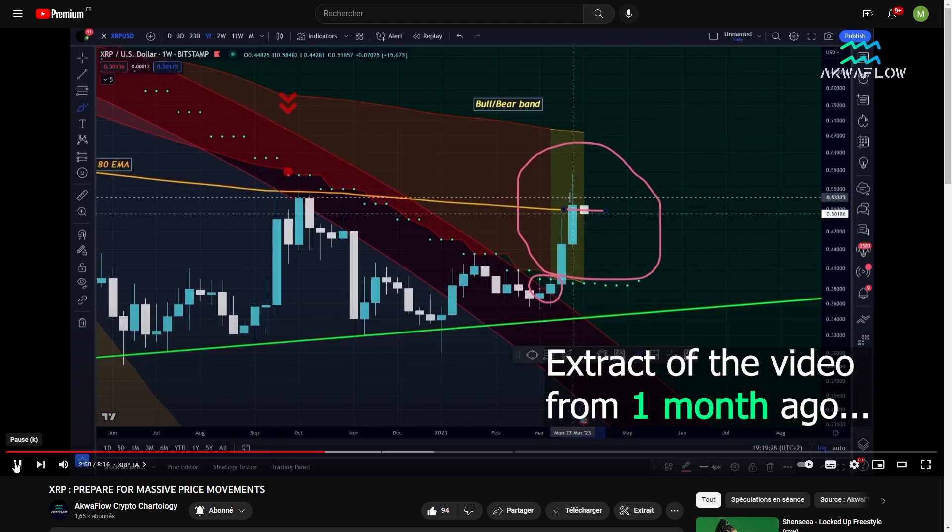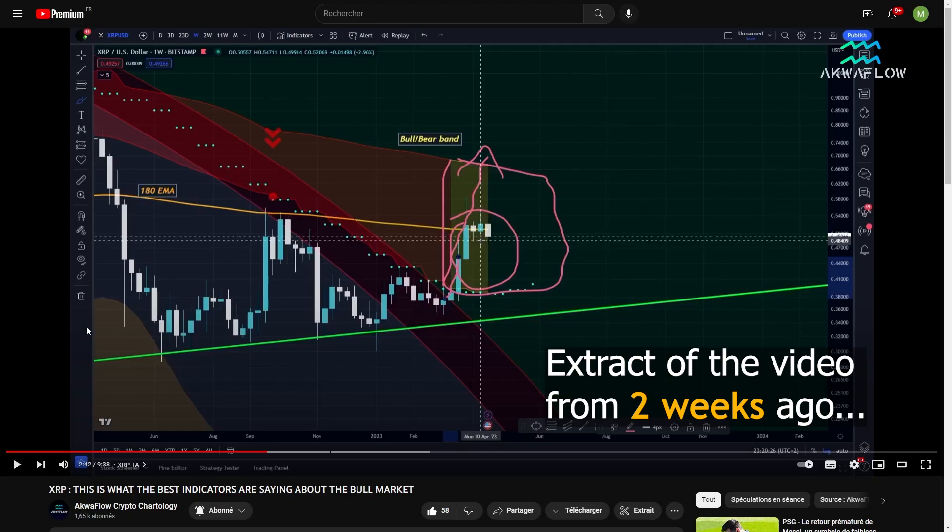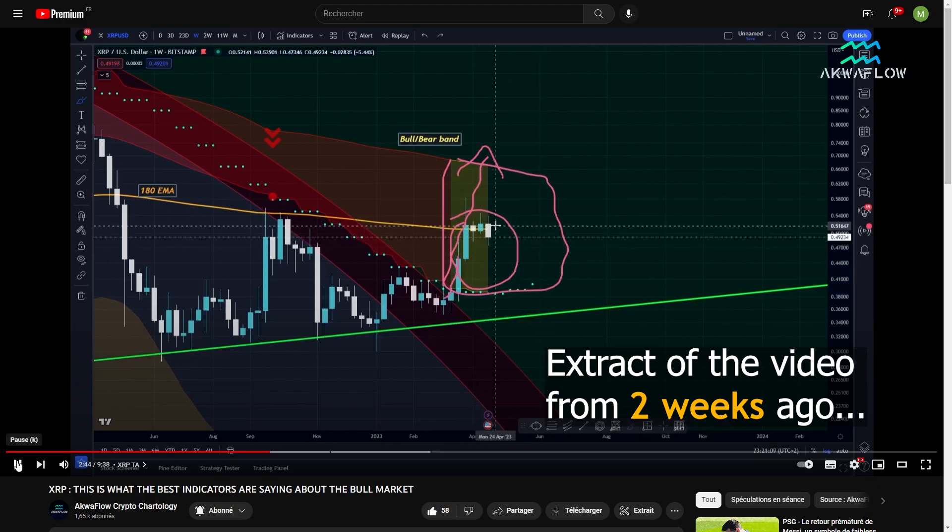The most probable scenario is that at some point XRP will come back down to retest either the bottom of the band or the bull market support with the blue dots. Please do not panic if you see the price go down to retest the bull market support — it will not be a surprise.